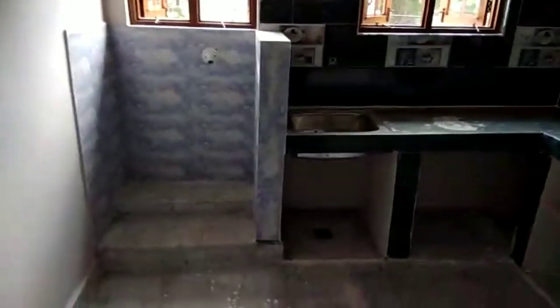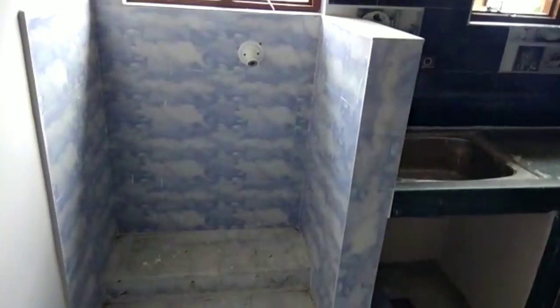This is the dining area. This is an open kitchen — a latest model open kitchen. We are ready with this setup.